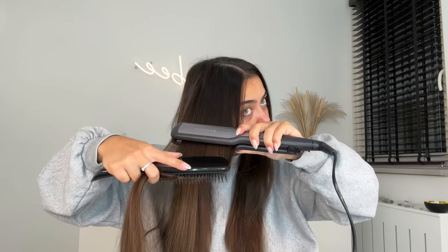I have my straightener right here — I'm just gonna run this through my hair. I have it at 150 degrees Celsius, which is really not that high. I'm gonna grab a section with my brush from the back and then go over it. This is the difference — I definitely feel like this looks more sleek and put together.